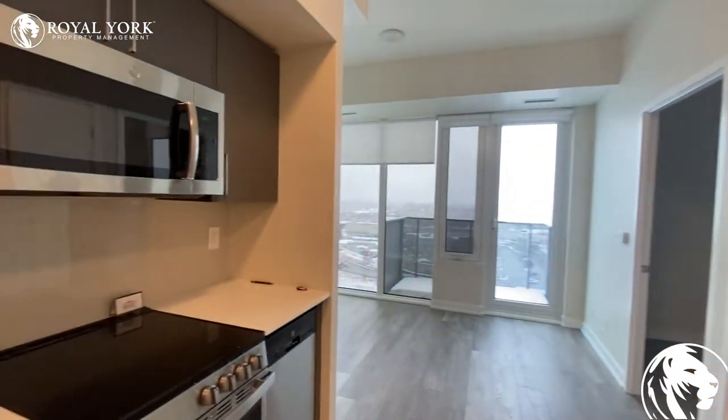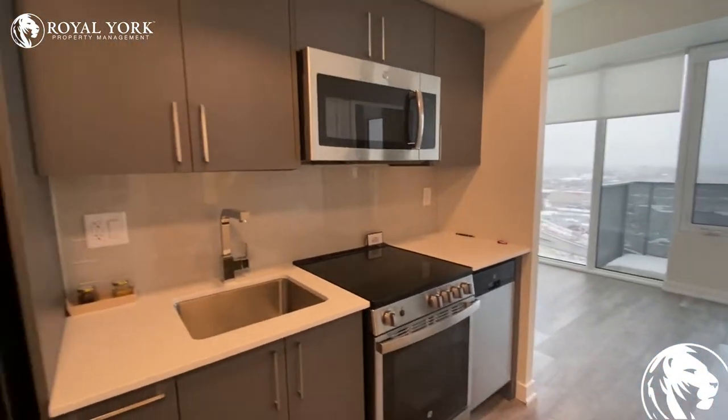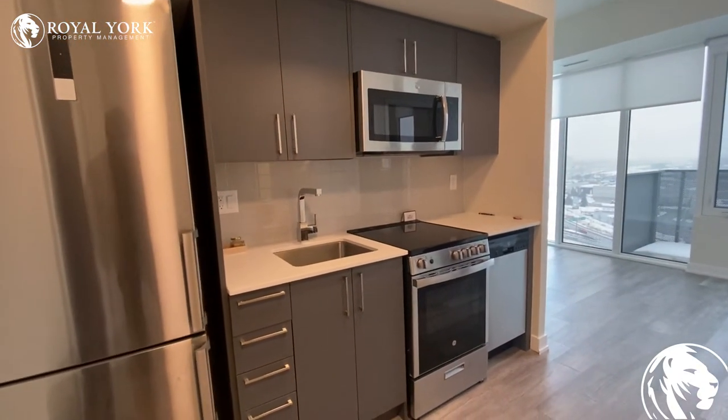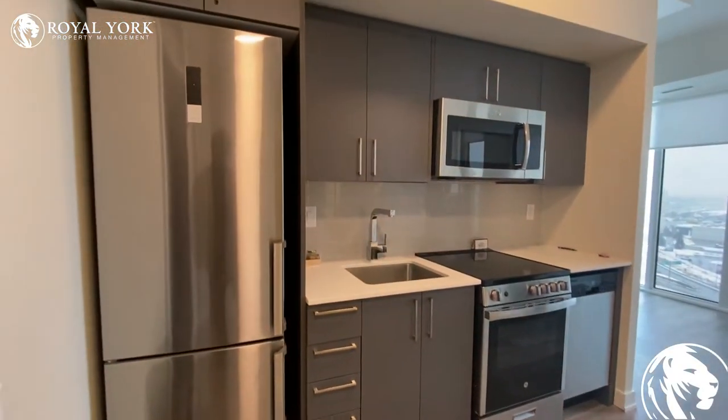When you walk into the unit, on the left side is the kitchen — microwave, oven, dishwasher, and a freezer over here.